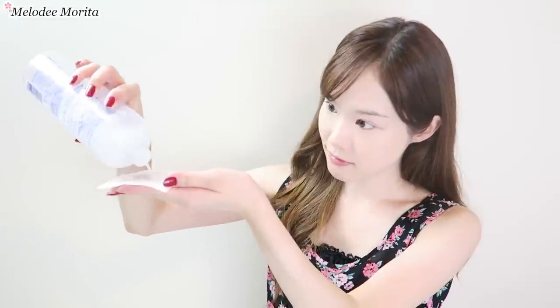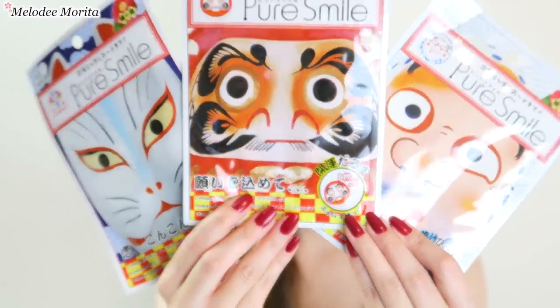The dry, recycled air and high altitude can cause a lot of stress and breakouts, so I'll be doing a full demo of effective ways to keep the skin extra hydrated and healthy throughout the flight.